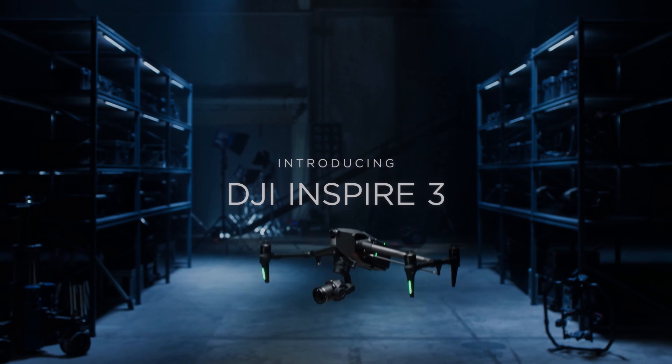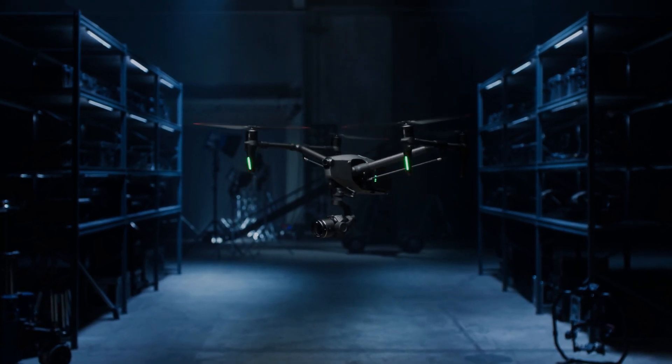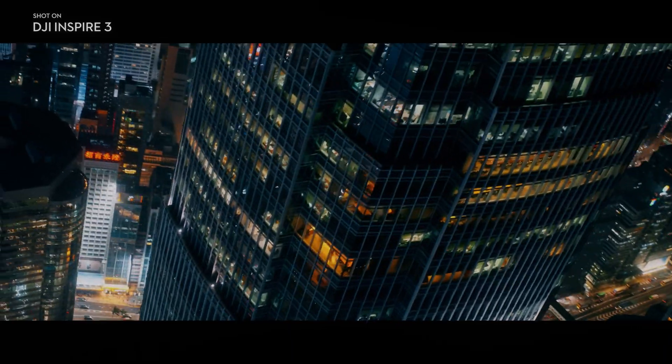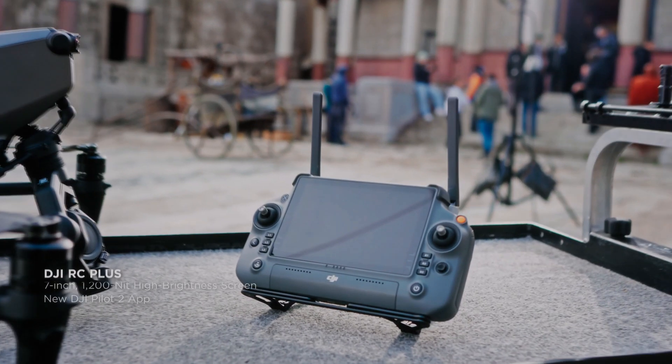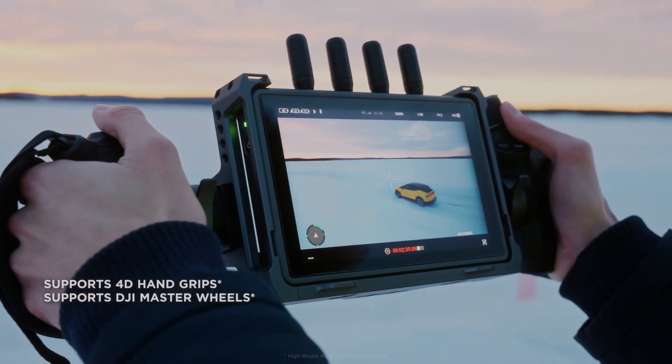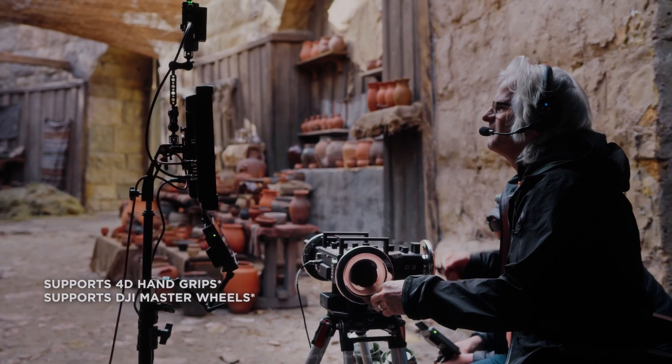In 2023, the DJI Inspire 3 is one of the most advanced drones available on the market, particularly for videography. One of the features that sets it apart is its video transmission and control system and professional-grade DJI RC Plus remote controller, which boasts a 1,200-nit-bright display.